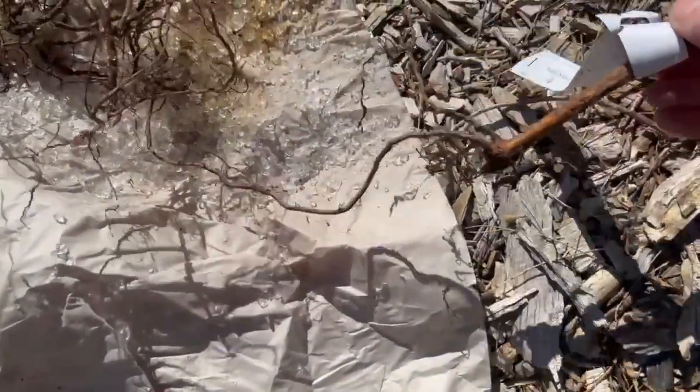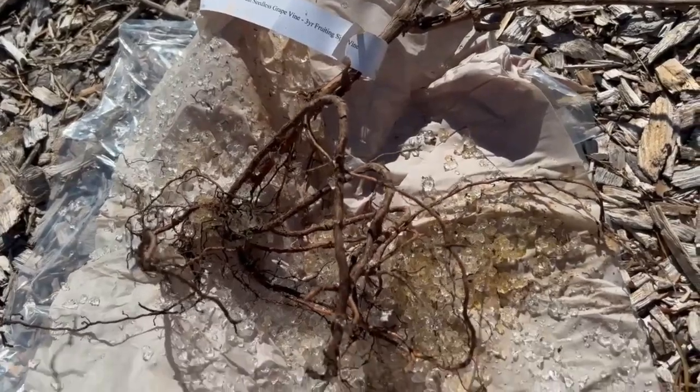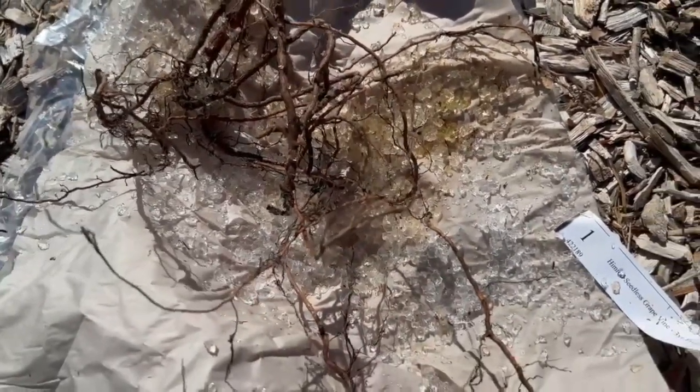This one only has a couple of main roots coming off of it. This one has a really healthy looking root system, so I bet that one does a lot better than the other one, but we'll see how it goes.